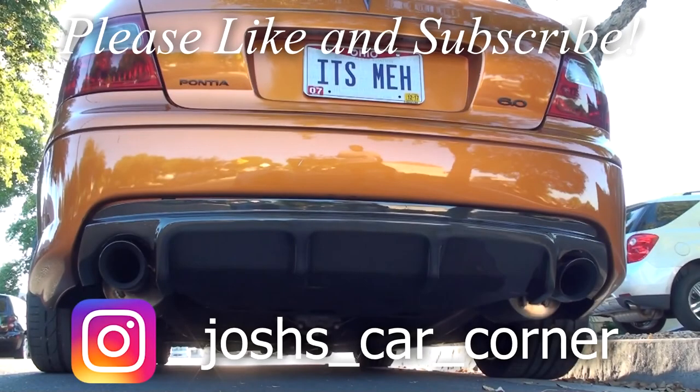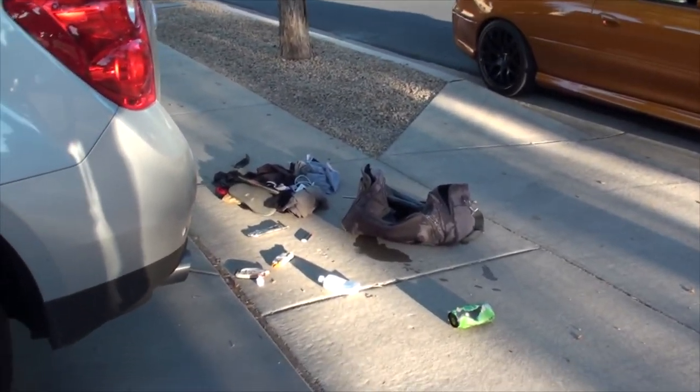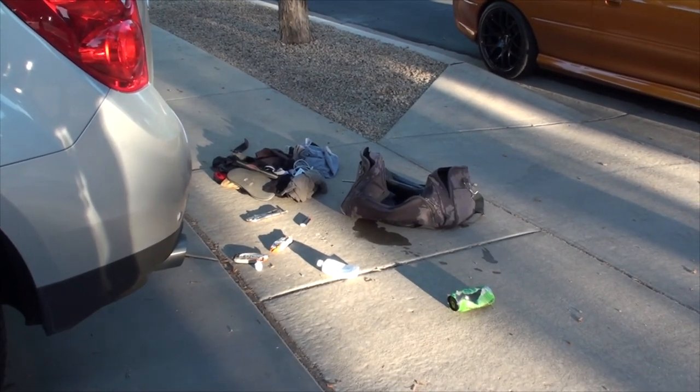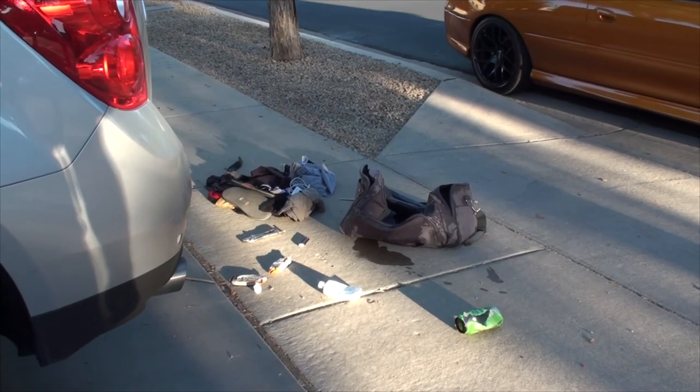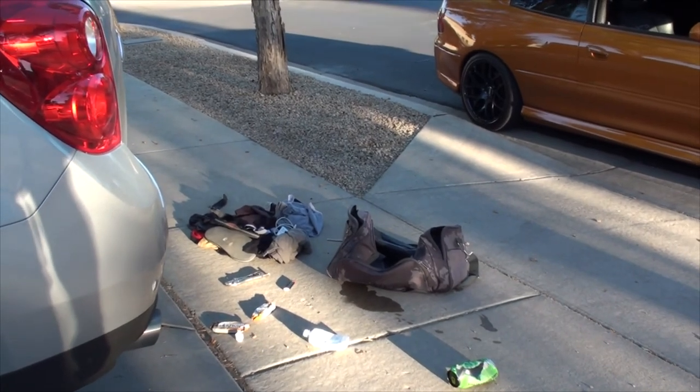Thanks for watching Josh's Car Corner and we'll see you guys next time. And also — this is why you always check to make sure the vehicle is clear and there's nothing behind you. As you can see, my gym bag with my work clothes, saline solution for my contacts, Rockstar, protein bars — all soaked, all wrecked, needs to be rewashed before I go to work in the morning. But it didn't break my phone charger, so we call that a win.